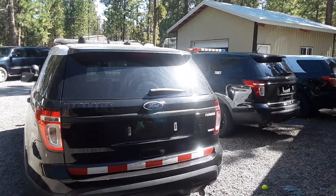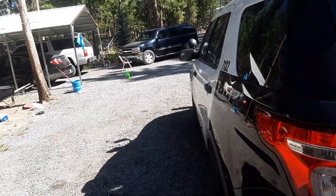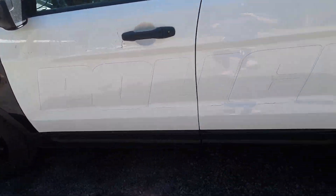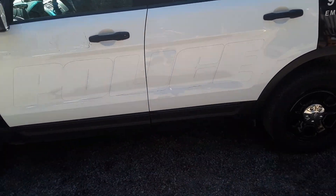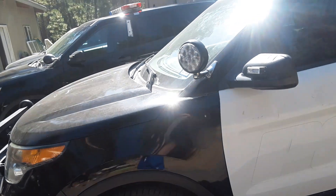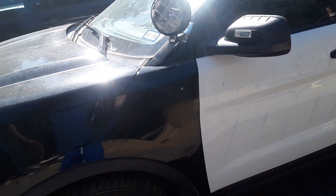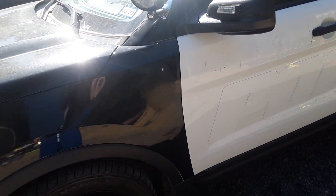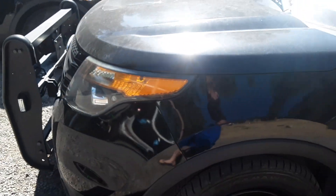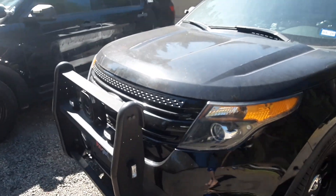Hey, what's up you guys, Interceptor King here. I just got these vehicles yesterday. I got the vinyl decal completely off of it on both sides. This one's got Firehawk Firestone pursuit tires - all these tires have a lot of tread - and it's got this nice push bar on the front.